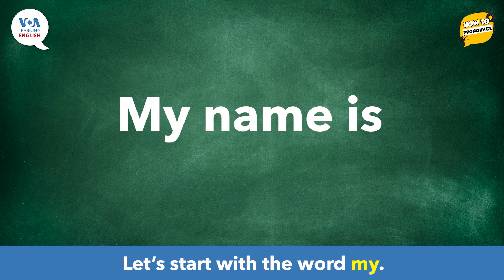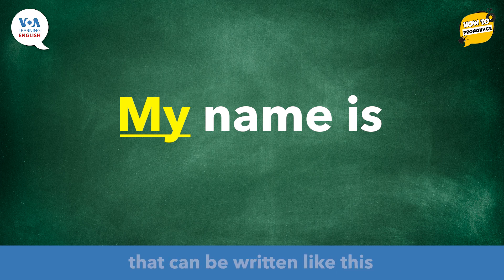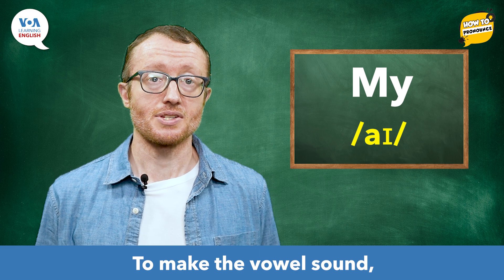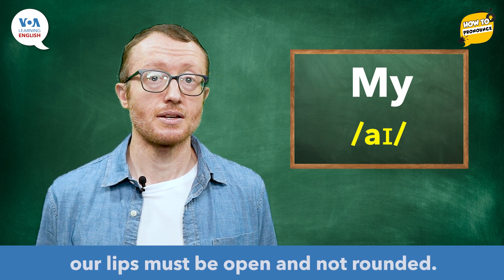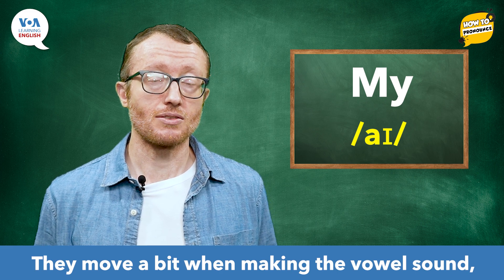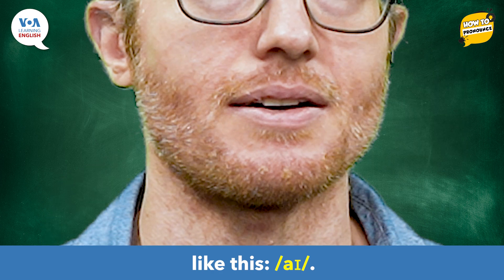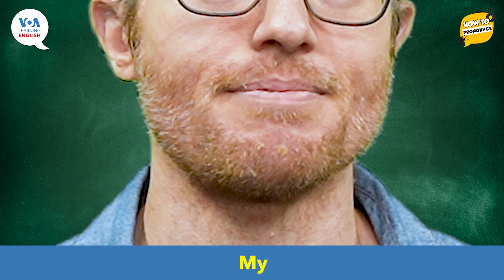Let's start with the word my. Here, we have the vowel sound that can be written like this in International Phonetic Alphabet, or IPA. To make the vowel sound, our lips must be open and not rounded. They move a bit when making the vowel sound, like this: /aɪ/, /aɪ/. Now, practice saying the word: my, my.